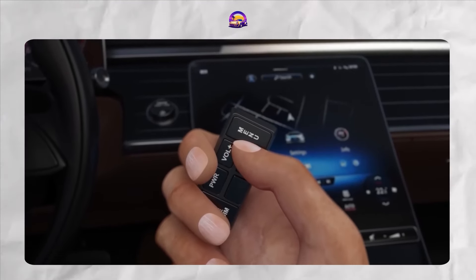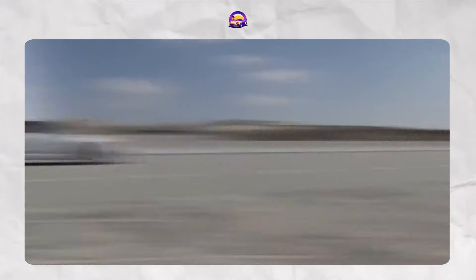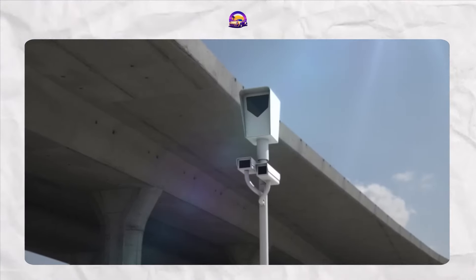If you're after a radar detector that practically reads radar signals like tea leaves, the Uniden R8 is a fantastic pick. It's a bit of an investment, but who wouldn't want a device that's as serious about road safety as you are? Who's with me on the Uniden R8? Anyone using it right now? I need to hear from you in the comments.